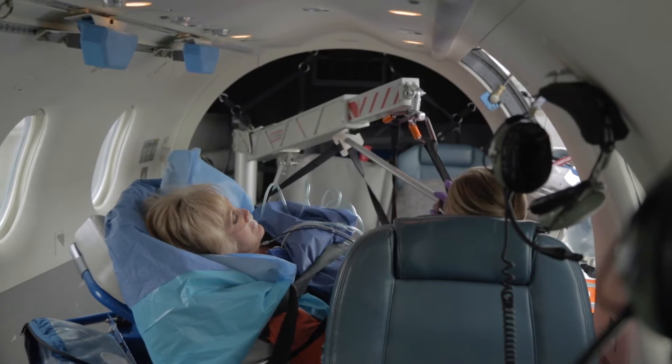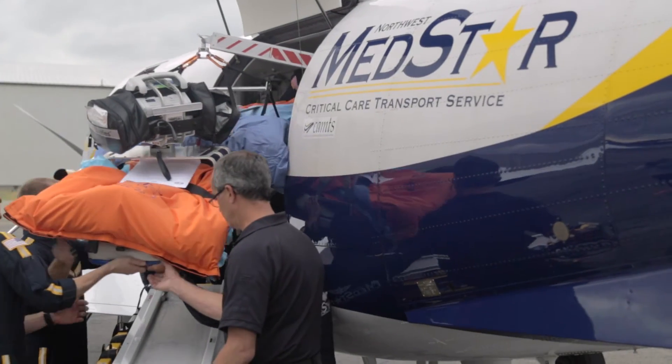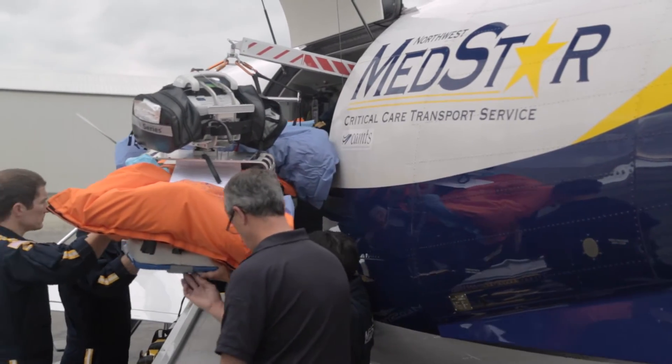One of the unique features of the Pilatus aircraft is the cargo door. It has a crane that's available to lift the patient in and out of the aircraft safely.